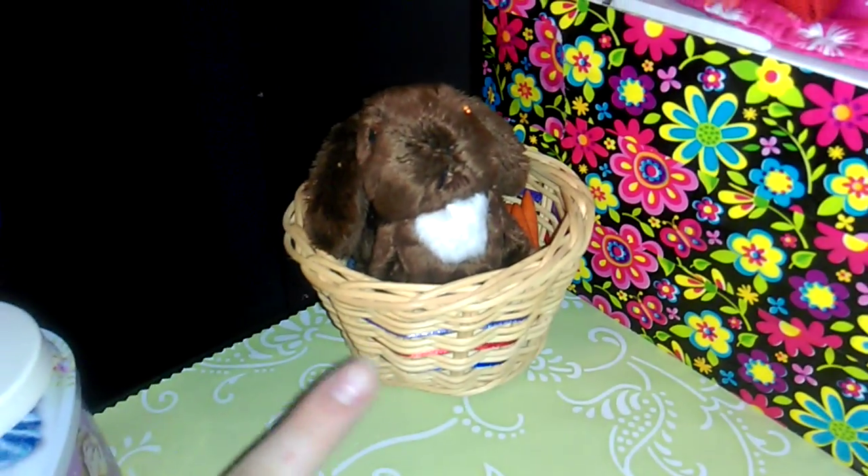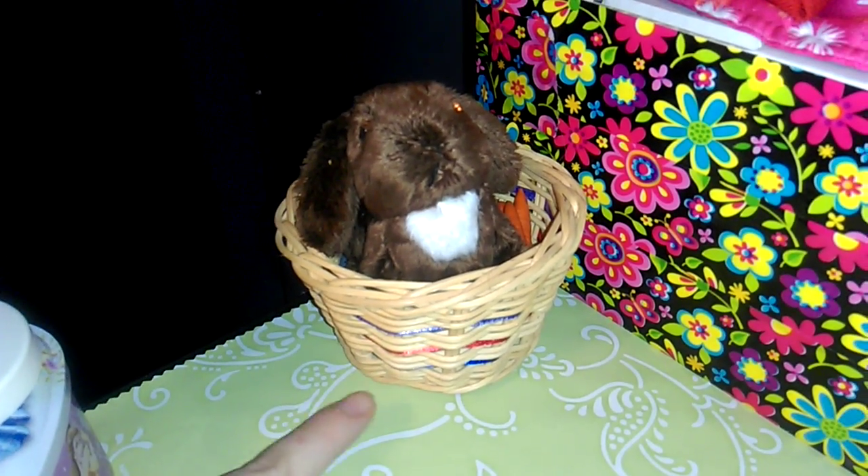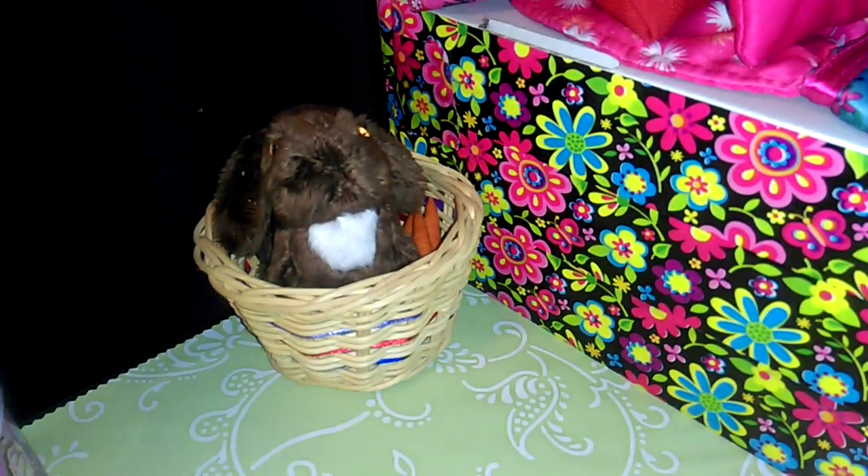Then over here we have Jolie's bunny in his basket. I like him — he has carrots in there too.